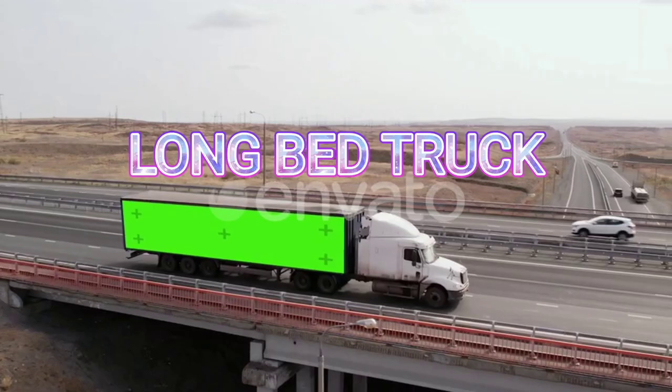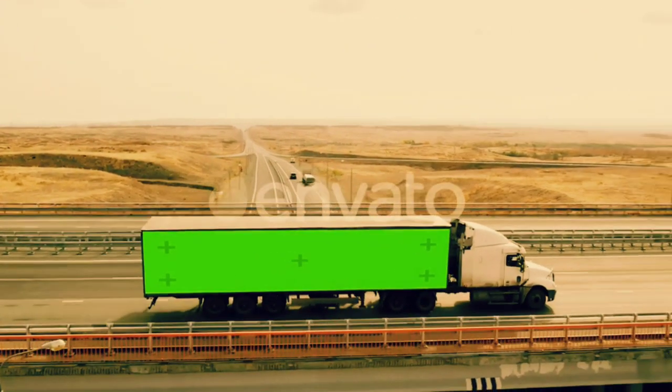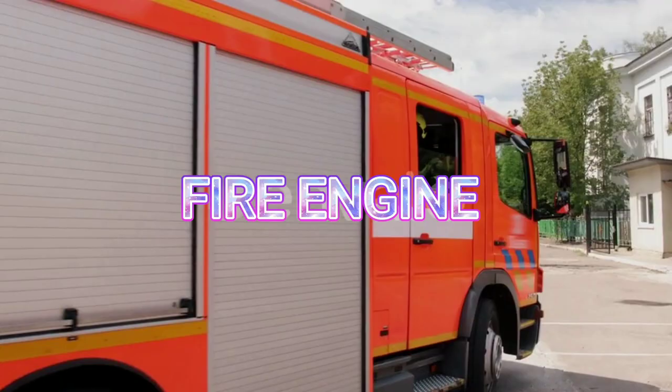Long bay truck. This is a long bay truck. Fire engine. This is a fire engine.